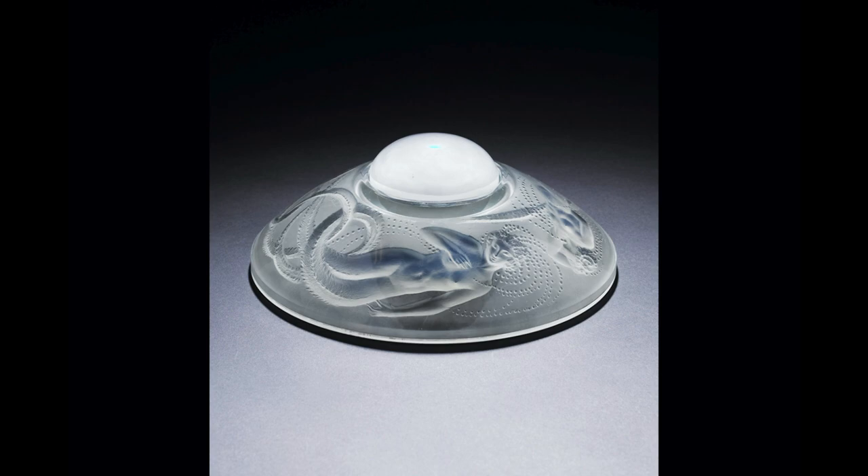This inkwell is from 1921 and it features three sirens. The year before he'd done a similar inkwell with four sirens, but for me the use of three is far more balanced — you get more detail. And again it puts the opalescent effect to good use.